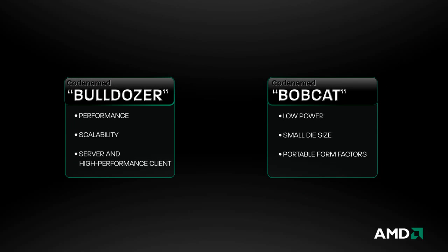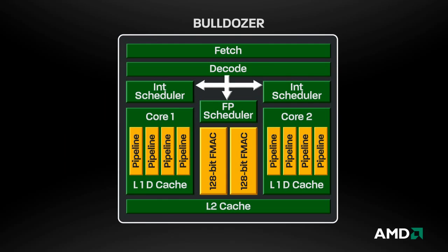Now that we've met the two cores, let's take a closer look at Bulldozer. At the heart of Bulldozer's innovation is the way it combines dedicated and shared resources in a compact design to deliver exceptional performance in a given power envelope.